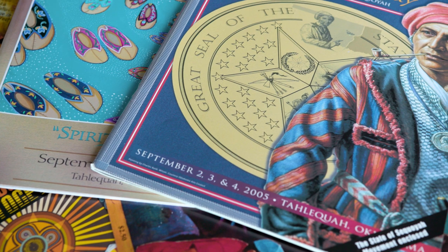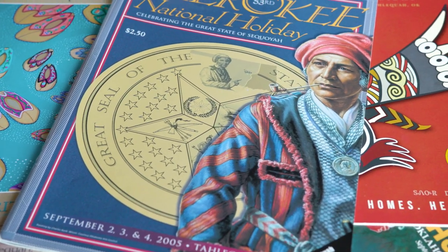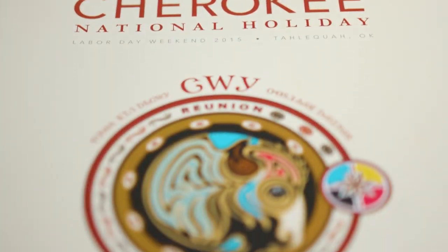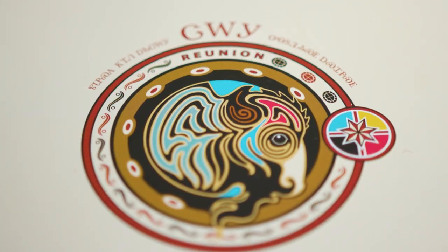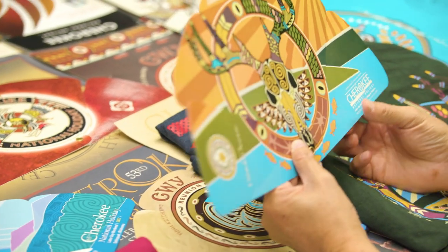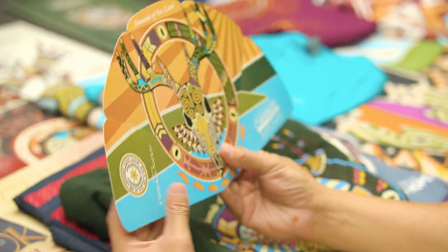Dan's work really reaches everybody on a global level because a lot of his work is used to portray Cherokee Nation to the outside world. Especially around the time of Cherokee National Holiday, when we have materials going out, his work really has a global audience. It's really important how accurate and beautiful his work is because it really serves as the face of Cherokee Nation.